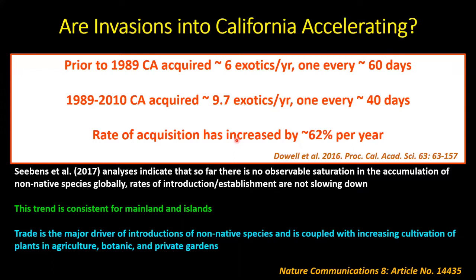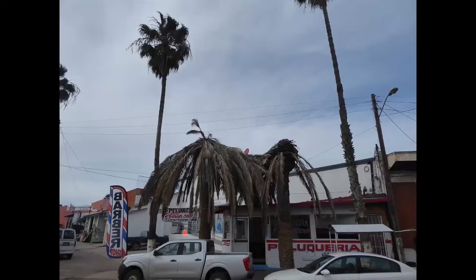This trend was consistent not only for large mainland areas like the United States, Australia, or Europe, but even small oceanic islands didn't appear to be approaching saturation with invasive species. They concluded that trade is a major driver, coupled with increasing cultivation of non-native plants in agriculture and botanic and private gardens — all moving live plant material that are sources of plant pathogens, plant pests, and weeds.